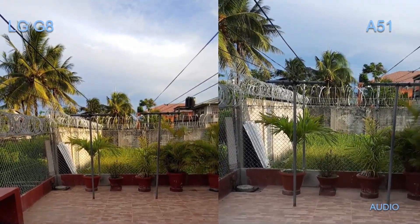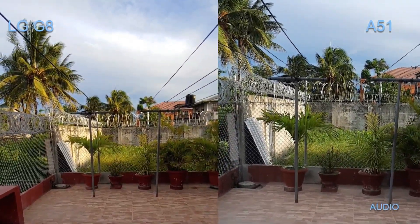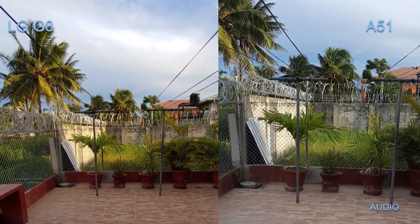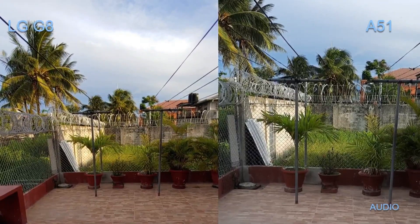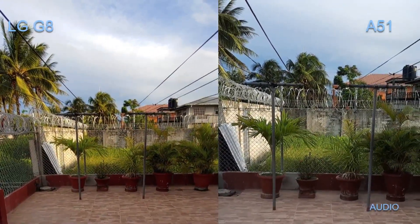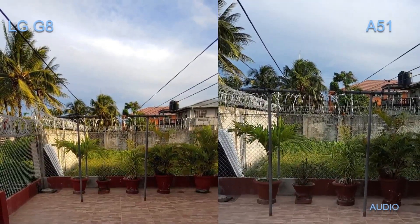I'm not sure if the saturation difference will appear the same in post-production, but it looks a bit more saturated with the LG — the colors pop more. Actually, the LG in this instance is more true to life. It looks more true to life and a bit poppy, but that is actually the reality because it's a nicely lit afternoon.